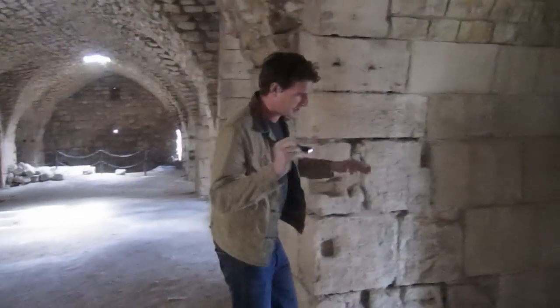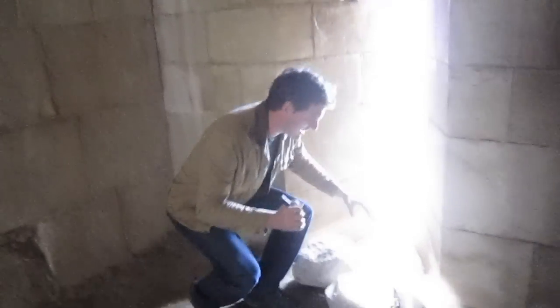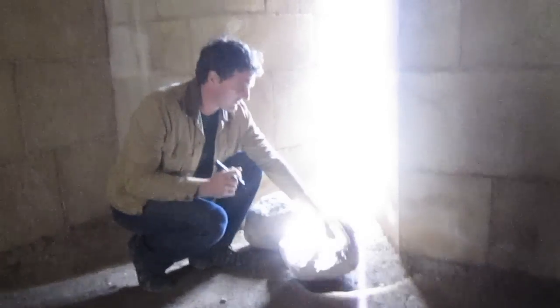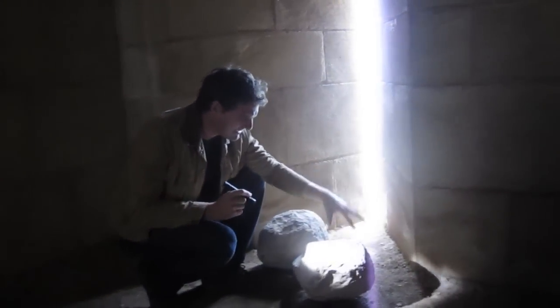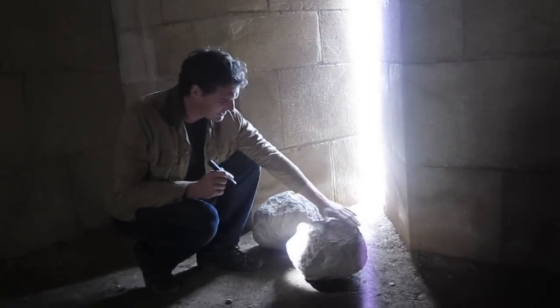One of the incredible things about Karekta Shemarie is that hidden deep down, far away from where most of the crowds go, there are rooms like this where they have stored these trebuchet balls. It seems likely that these are a direct connection to the great siege — incredible, 700 years old.